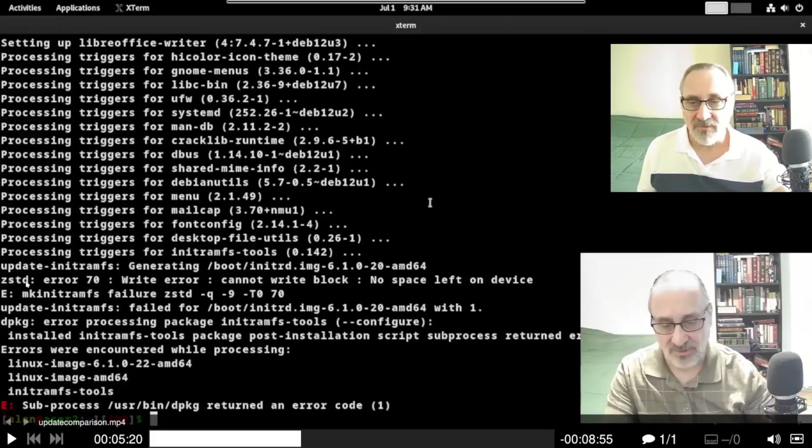And if you look right here, it says 'no space left on device.' Cannot write block. MKintrd — I can't pronounce that word — failure, error processing package.